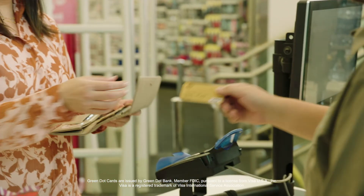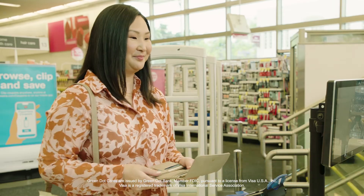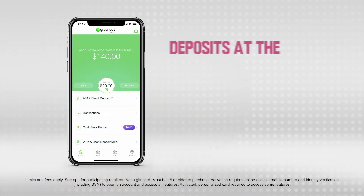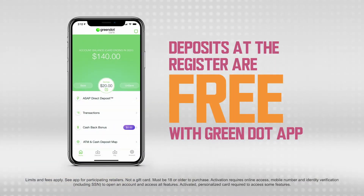Just bring your Visa debit card to the register and tell the cashier how much cash you want to add. Once they swipe your card, the money is added to your account. That's it. Just save your receipt as proof of your deposit. Plus, this service is always free if you use the Green Dot app. This is how easy banking is with Green Dot.